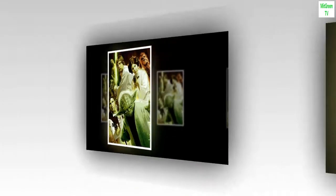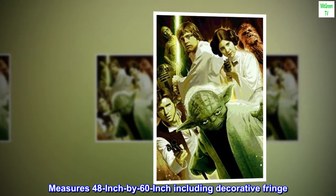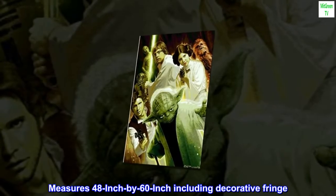100% polyester. Made in U.S. Measures 48 inch by 60 inch including decorative fringe.